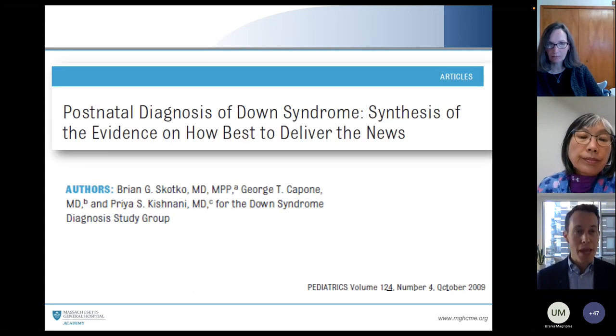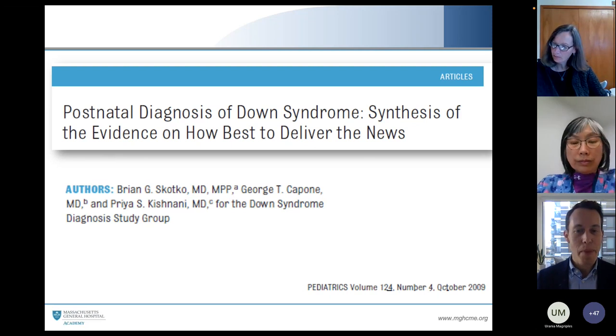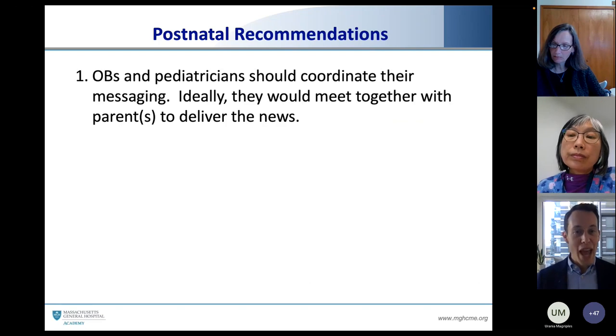You might be thinking: what about those babies who don't have a prenatal diagnosis? For those of you in the newborn nursery or NICU, you have these opportunities to make a postnatal diagnosis of Down syndrome. This is the best evidence on how we do it in this situation. We have a baby in front of us and how we deliver that news will make a difference.